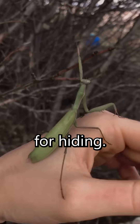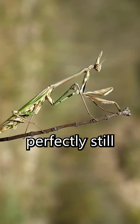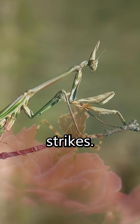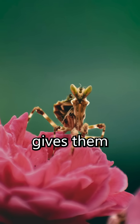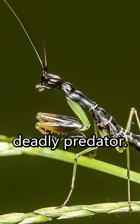But camouflage is not just for hiding — it is for hunting. By remaining perfectly still and blending in, mantises ambush their prey with lightning-fast strikes. Their disguise gives them the element of surprise, turning a delicate insect into a deadly predator.